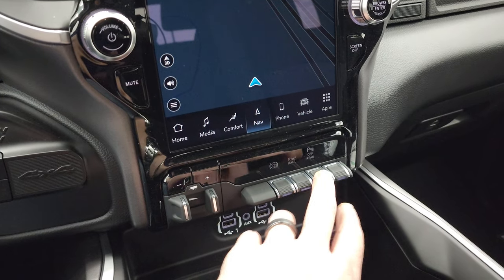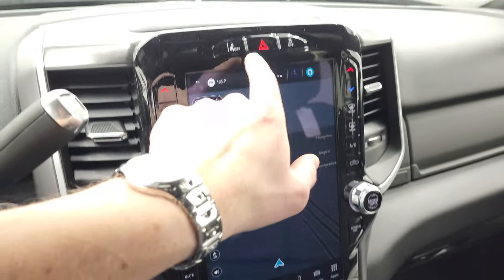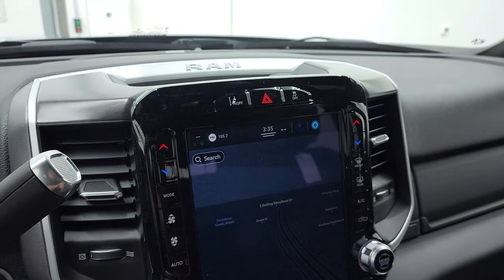It has the factory brake controller, factory exhaust brake, tow haul mode, and front to rear parking sensors right there. Your lane departure warning is up here and your stability control is right there.